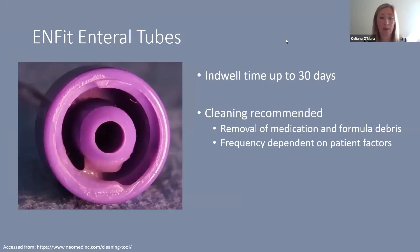One manufacturer states that their infant enteral tubes can remain in place for up to 30 days, which is helpful for minimizing painful stimuli, but may not be ideal given the extra contamination risk. There can be buildup around the outside of the tube lumen. Cleaning recommendations exist to remove bacteria and formula debris, and given that NICUs access these tubes every three to four hours, that could mean cleaning as many as eight times per day.